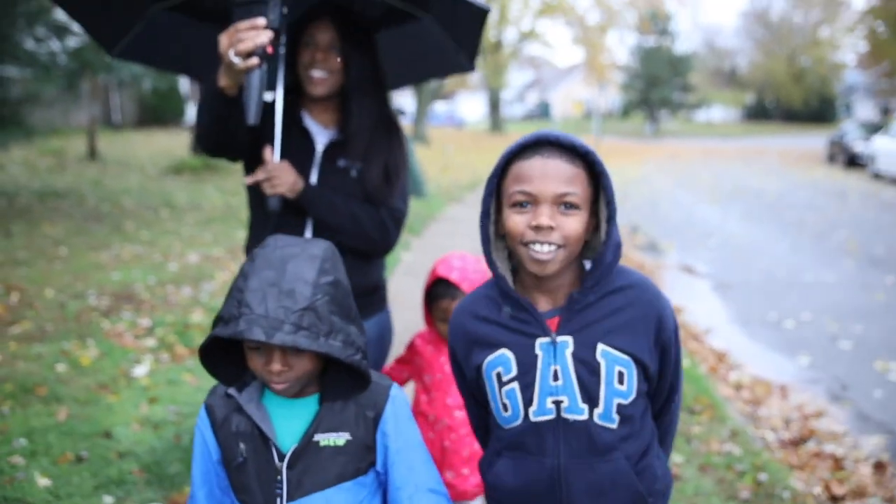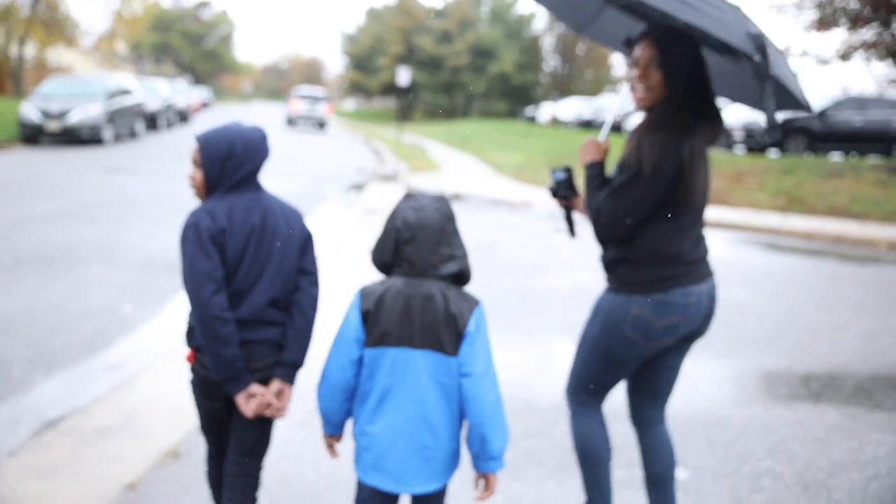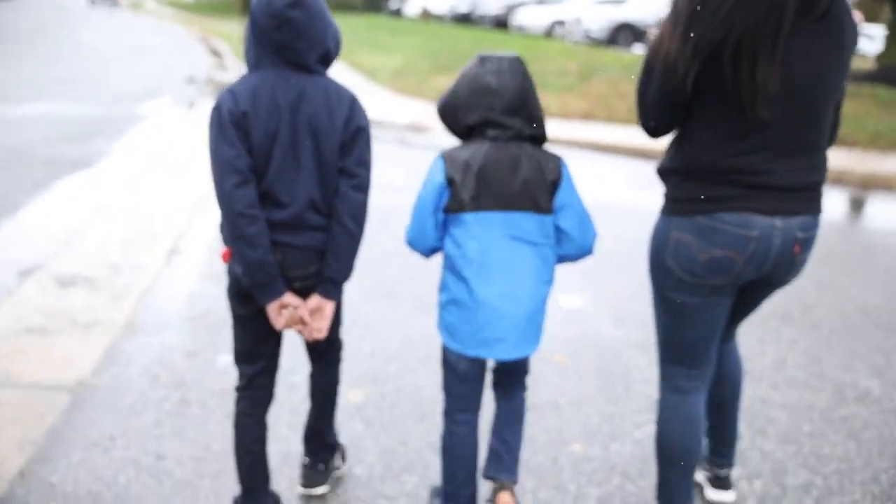So it's morning walk time — rain or shine, right guys? Okay it's morning walk time.